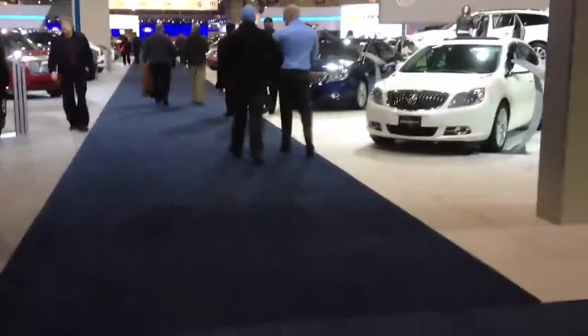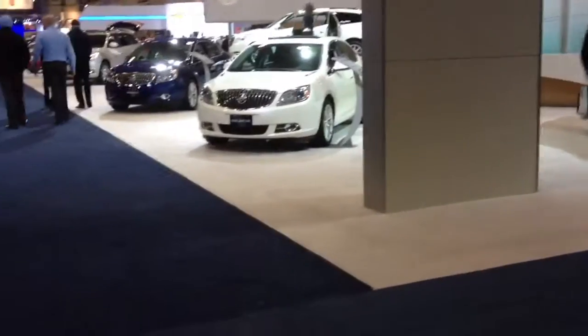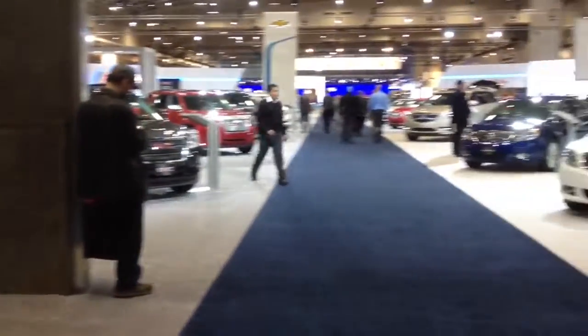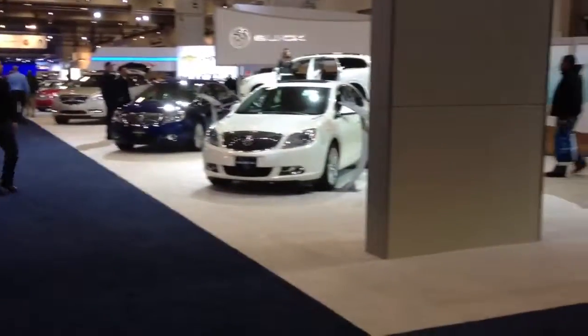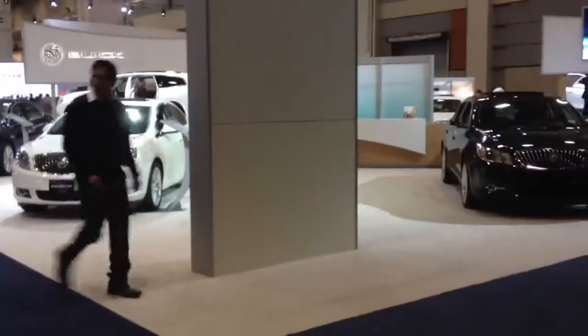Anyway, I'm here today, as I am every year, to take videos of the GM cars. Without further ado, let's get started with Buick. Lovely. Surprise.